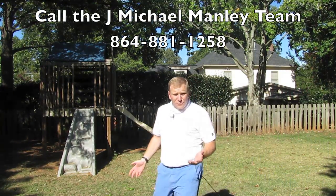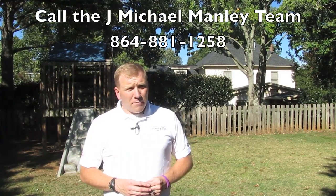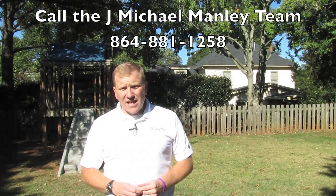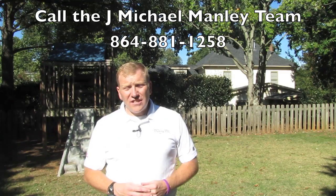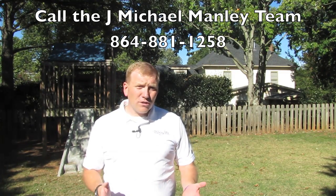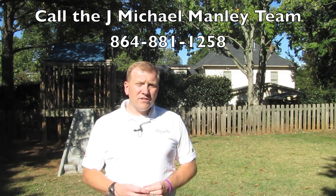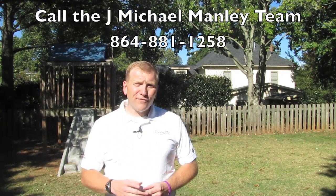I've shown you 209 Forrester Creek Way — I can't say enough about this property. It's a custom-built home in an established neighborhood with mature trees, a custom-built deck, playset, fence, and backyard. This is one that's not going to last long. The school district here is Malden — guys, you've got to come out and take a look. Give us a call at the J. Michael Manley team at 881-1258. Again, that's 881-1258. We look forward to seeing you.